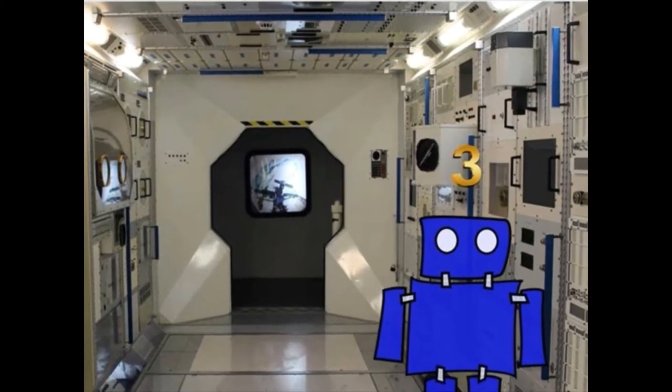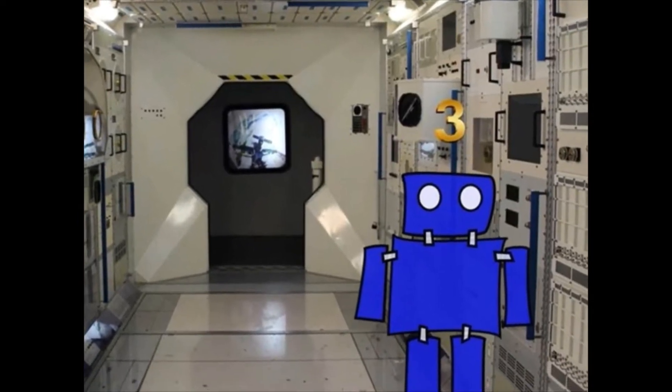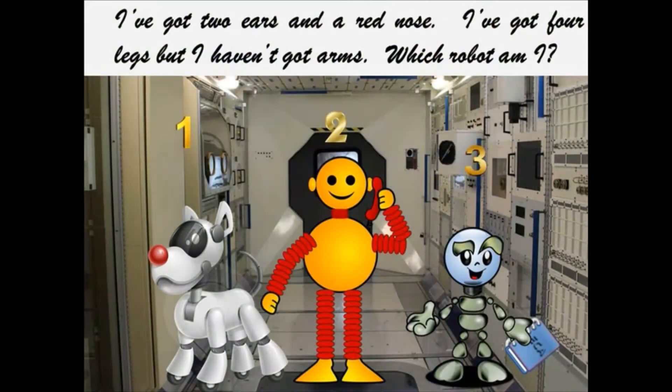Correct. Great job. I've got two ears and a red nose. I've got four legs but I haven't got arms. Which robot am I?